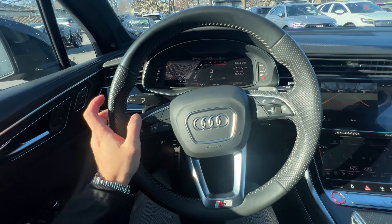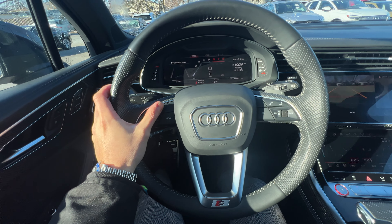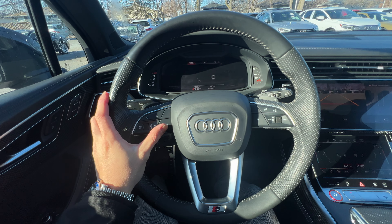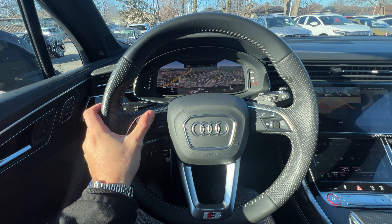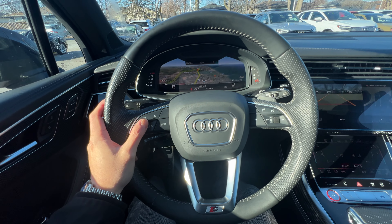Here's what we call the virtual cockpit at the front. If you press the left and right arrows, you can go through different modes. If you press the view button, you can expand or shrink the speedometer. You can go through radio, your phone — it does support wireless Apple CarPlay. Here's the map, which you can zoom in and out. You can see it does run Google Maps.